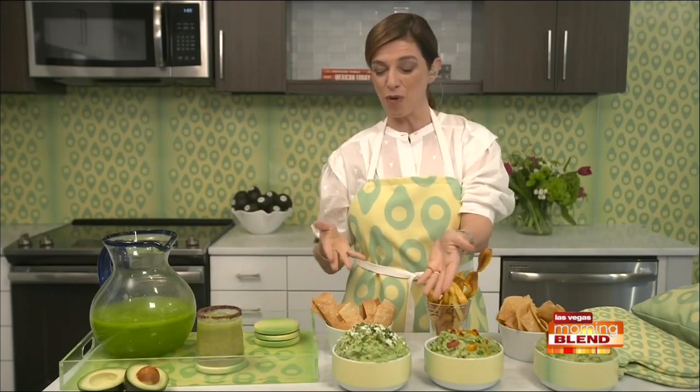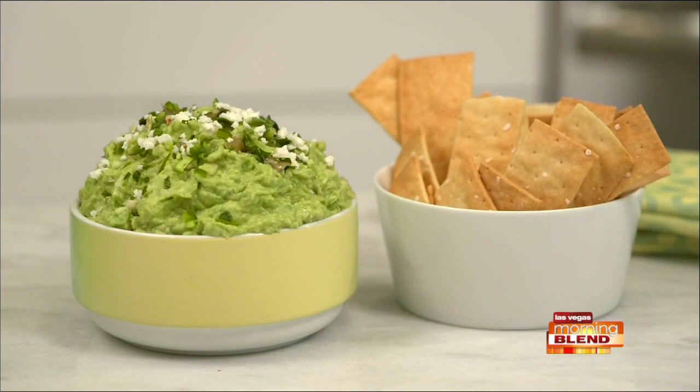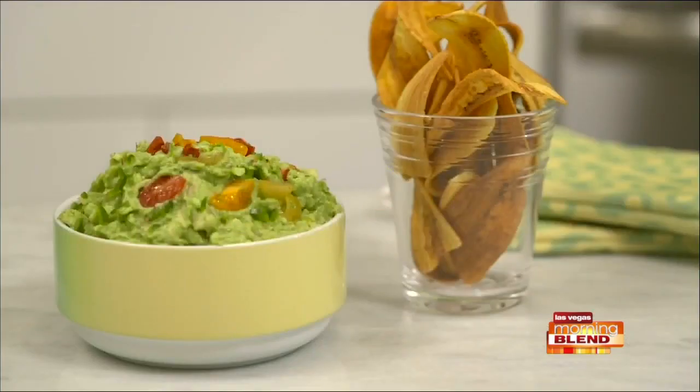First, a smoky guacamole with queso fresco — it has charred roasted ingredients and is so filling. Then I have another guacamole which is fresh and has a combination of tres chiles, because why have one chile when you can have three different ones? Chiles are so much more than just heat — they add so much flavor, texture, and color.